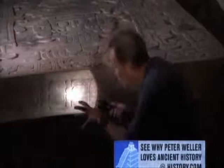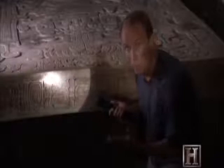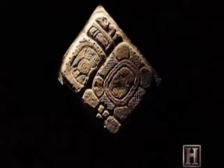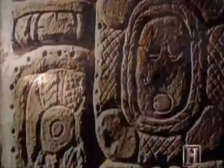Behind this huge triangular door is a vaulted crypt, about 30 feet long and 23 feet high. Inside the crypt is a massive sarcophagus carved from one piece of limestone. On top is a magnificent lid with expertly carved images of a king. Along the edge, which is covered with cinnabar — this red, poisonous substance — placed to keep looters away. Along this edge is the image of a shield, and up in the sanctuary is another image of a shield. The ancient Maya word for shield is Pakal. So Alberto Ruz had discovered the tomb of the most important Maya king, Pakal the Great.